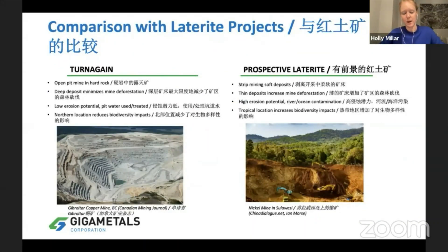Going deeper into a comparison with HPAL projects: Turnagain will be a large open pit mine in hard rock. It's a deep deposit, so we're going to minimize deforestation and we've got low erosion potential in the area. There's very low biodiversity, so we'll have very low impact building this mine. Compare this to laterite projects, which are found in the subtropics — soft soil deposits that stretch out over a long area, requiring a lot of strip mining of beautiful rainforests.